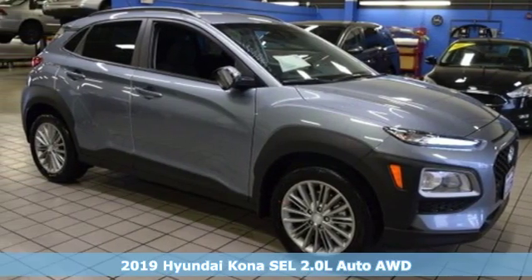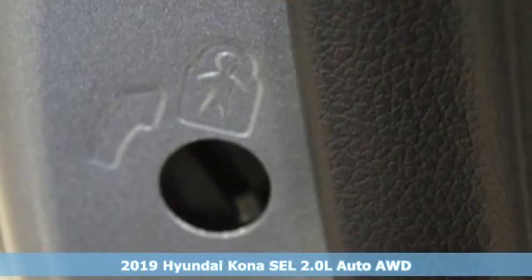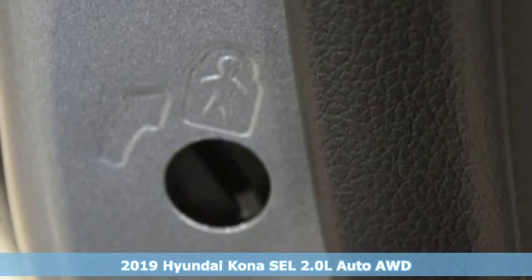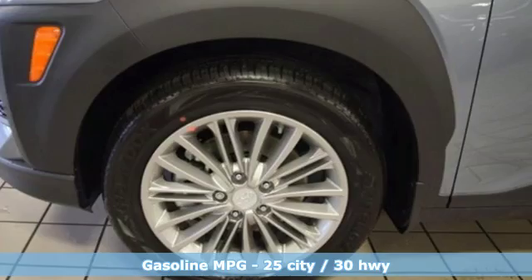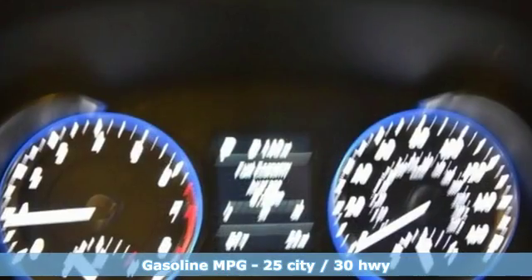It's a new 2019 Hyundai Kona. The brilliant design means it's not just expressively styled, it's also perfectly sized. And with features like these, every drive is a pleasure.